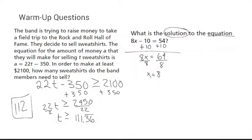Right now I'm showing you that I added 350 to both sides and divided by 22. As we progress through the year I'll tell you what I'm doing to both sides but won't necessarily write every step. If you still physically need to write that down when taking notes, go ahead. Eventually I'll just say: add 10 to both sides so 8x equals 64, divide both sides by 8 so x equals 8 — that's the progression we're heading toward.